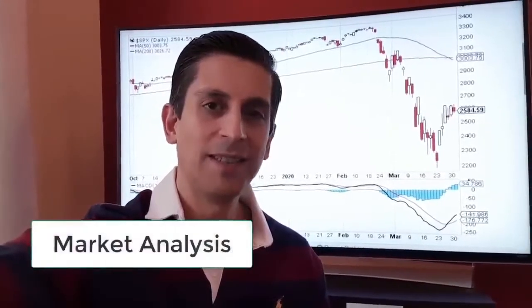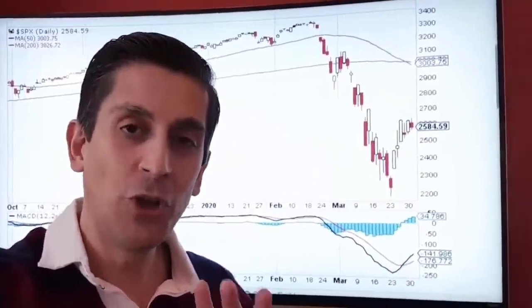Hi, this is Les. Hope you're well. Welcome to another update, Lockdown Edition. In this video, I'm going to show you something very interesting on this chart behind me — a pattern that is guaranteed to happen on the markets.